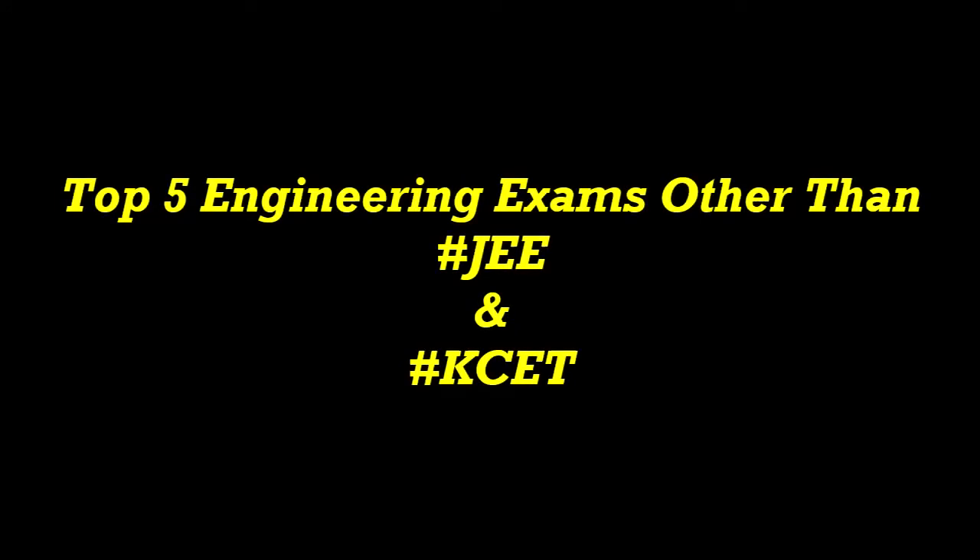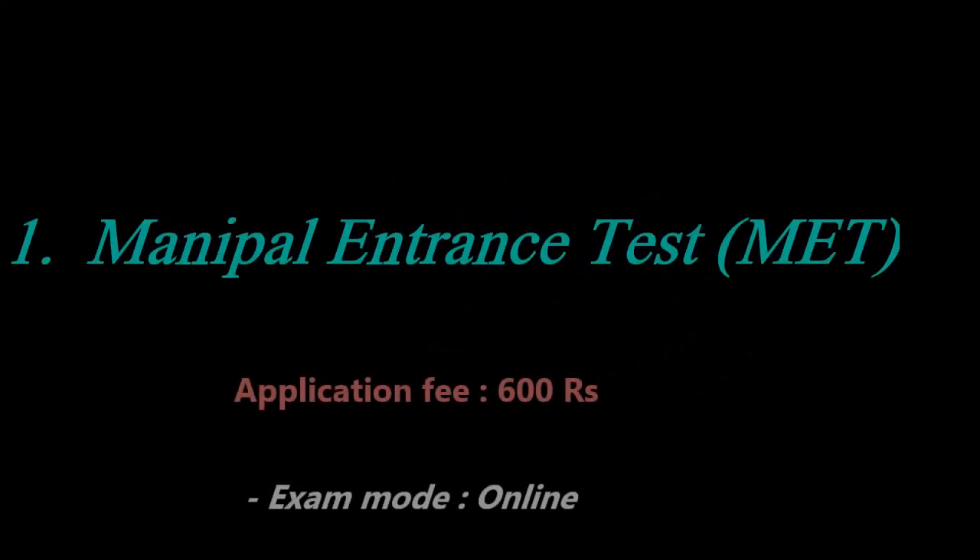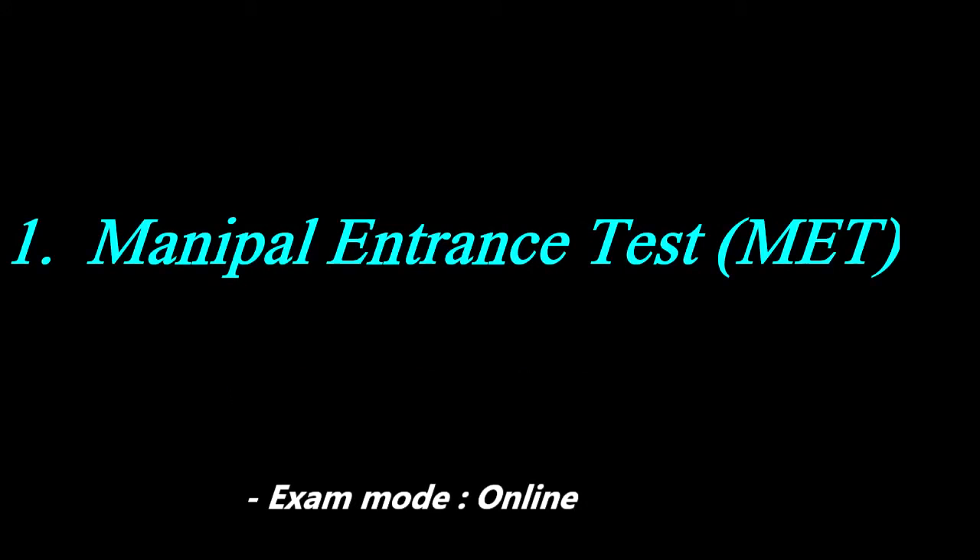Hello everyone, welcome to the channel. Today we will discuss the top 5 engineering exams other than JEE and KCET. Number one is Manipal Entrance Test, that is MET. Its application fee is rupees 600 and it is conducted in online mode.